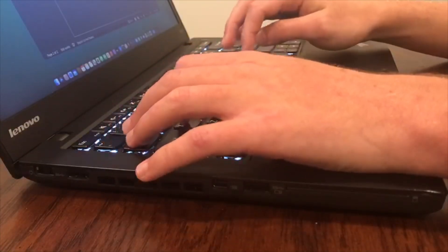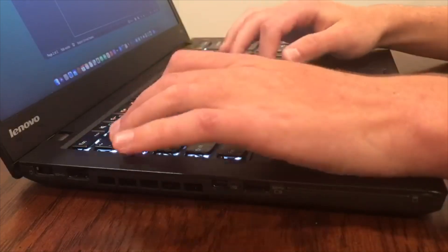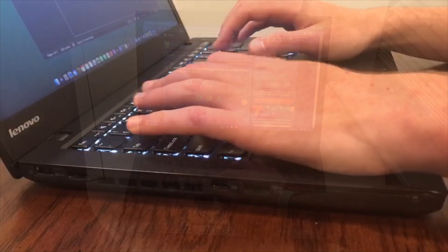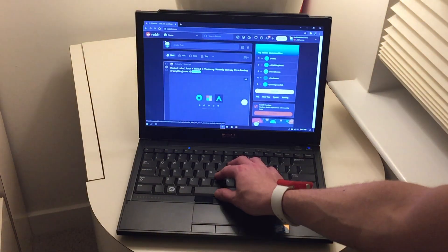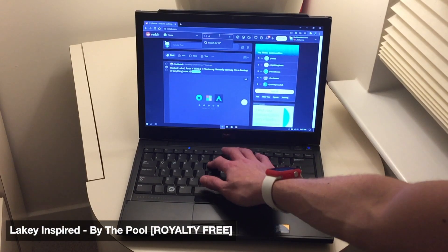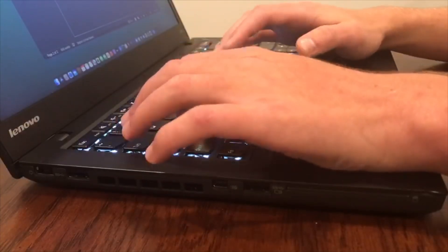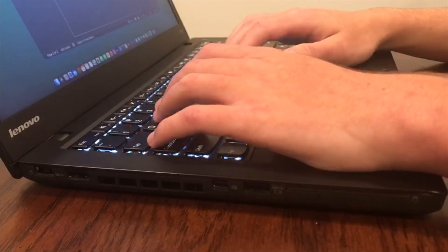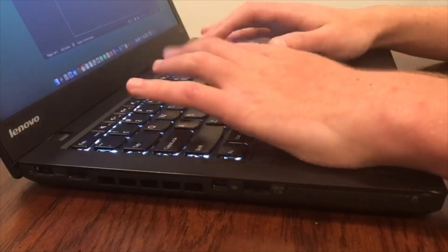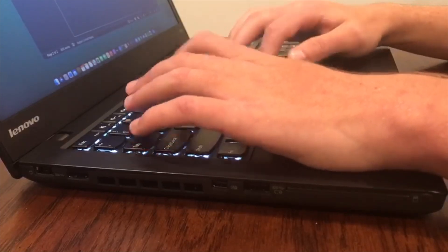Now, I know some of you are going to give me flack for not talking about the keyboard. Let me tell you right now — this keyboard is excellent. Dare I say, even better than my Dell E4300, which I did a video on about two years ago — link to that will be in the description below. This keyboard is so comfortable to type on, despite it being an island-style or chiclet keyboard, with a little concave on each key cradling your fingertips. Plus a good amount of travel, and it's even backlit.